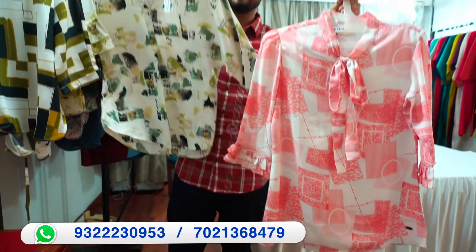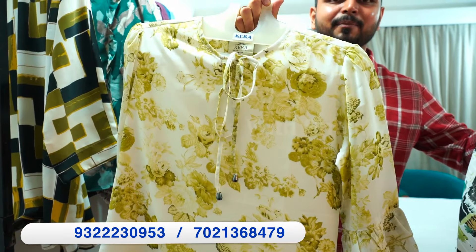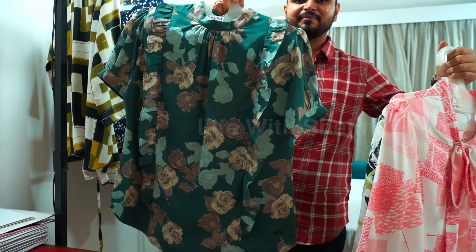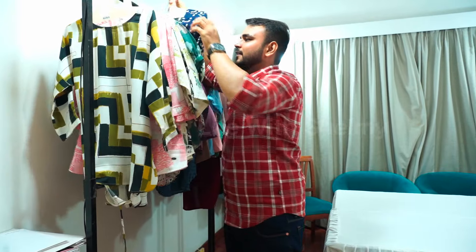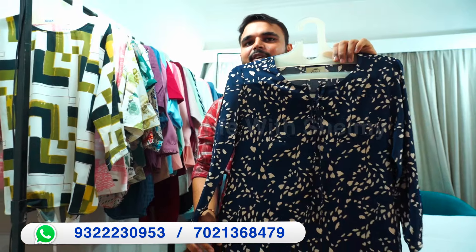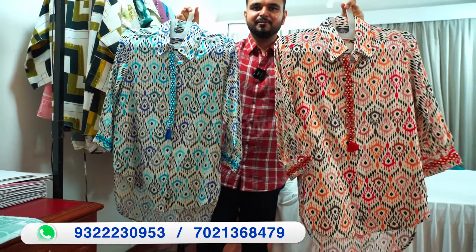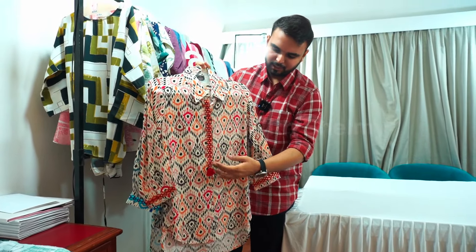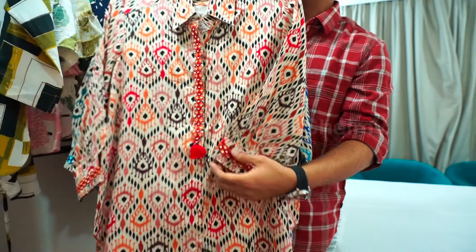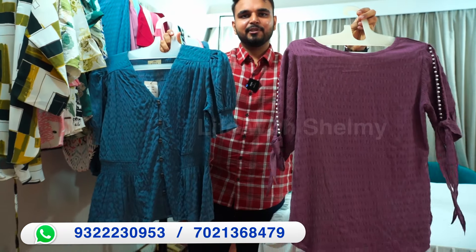You will get different prints. All of these types of products will be available throughout the year. This one is a type of embroidering — this is computer embroidery work with a unique style.